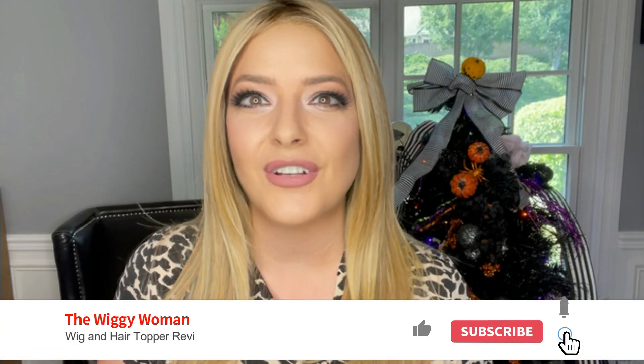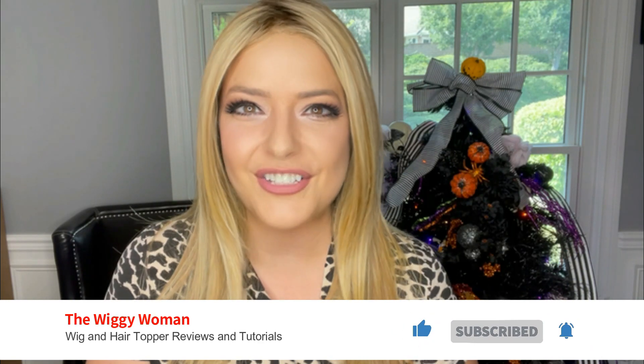Welcome to the Wiggy Women, where I give you wig and hair topper reviews and tutorials to help you have the easiest path forward on your hair loss journey.